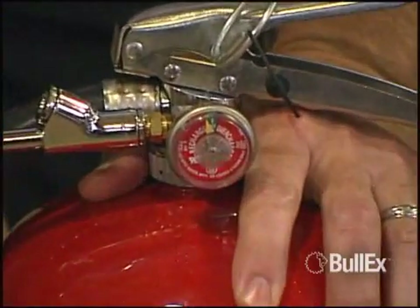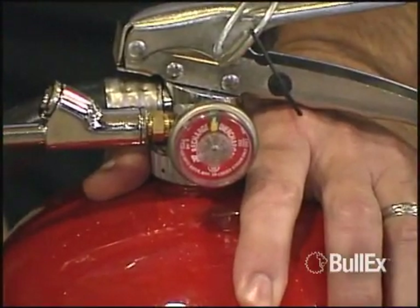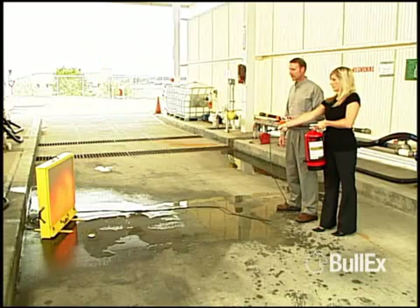Because the smart extinguishers can be quickly and easily recharged in the field, hundreds of trainees can be trained in a single day with just one HotShot system.